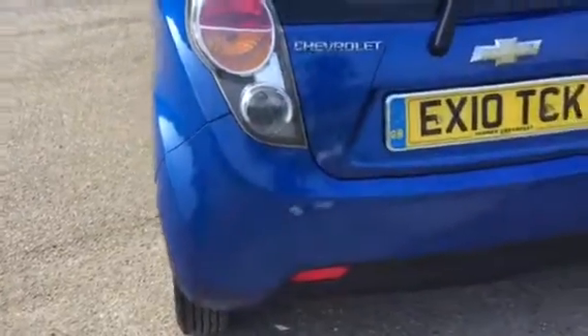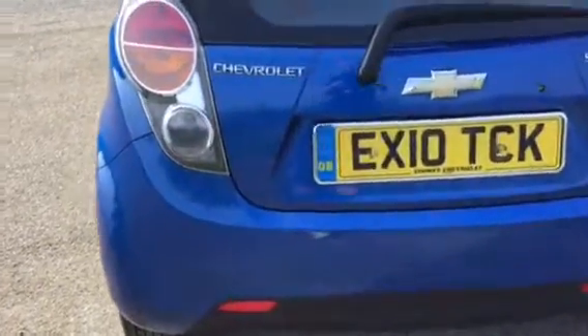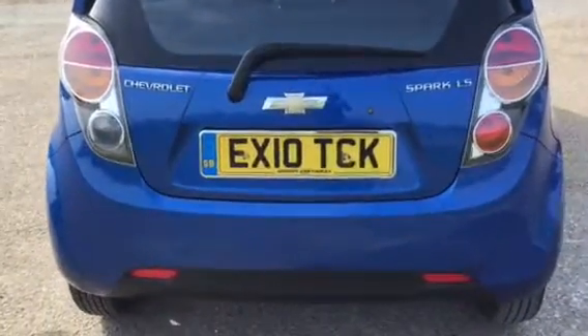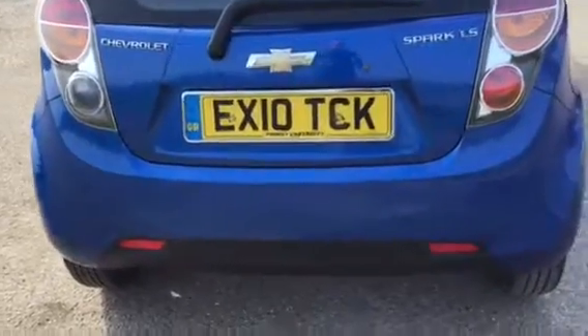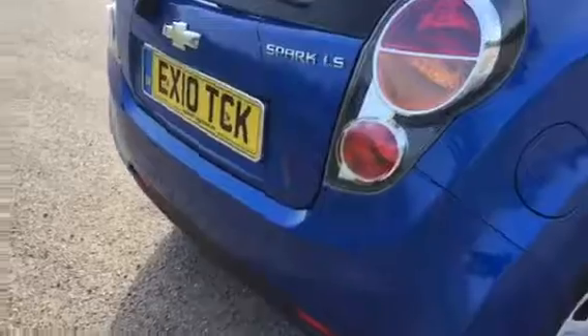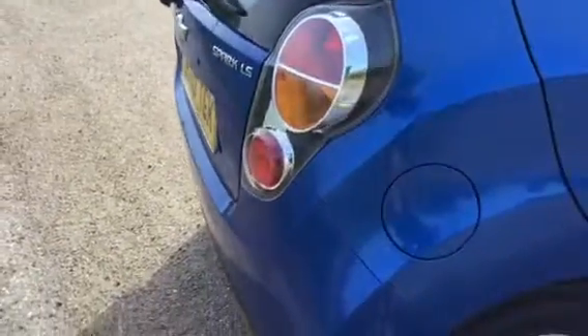These cars are great — economy is the word. It's £20 a year road tax and averages 56 to the gallon, so on a run we're going to be getting well over 60 to the gallon.